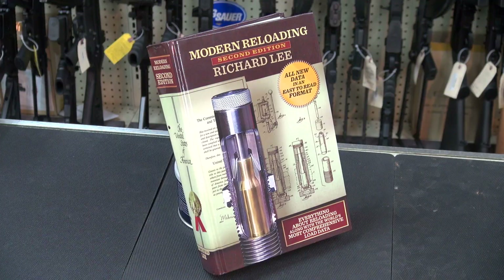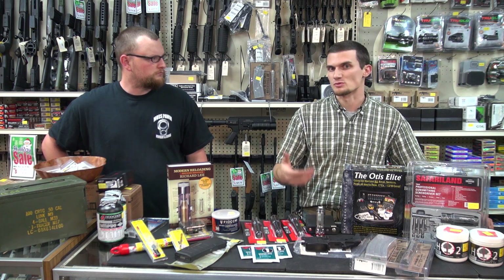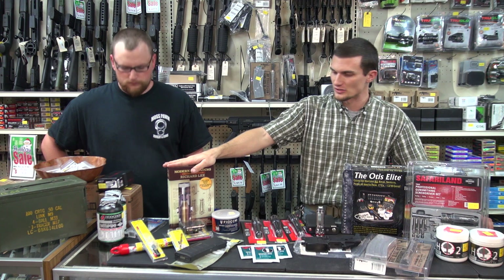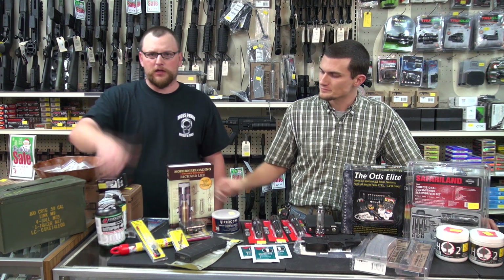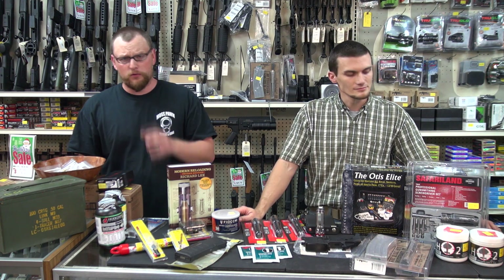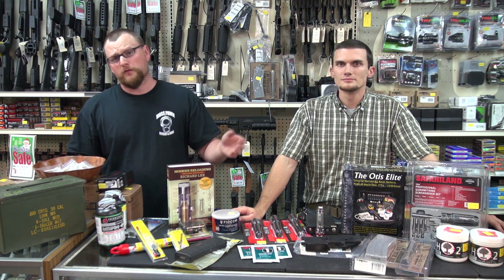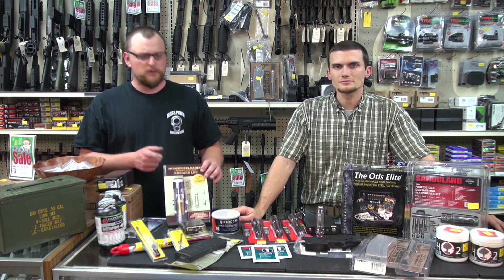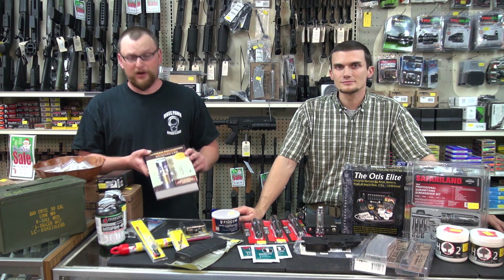What about reloading equipment? If you've got a reloader in your life — especially a spouse — you can always pick up some reloading dies for a caliber they've talked about getting into, or a neat reloading manual is always a nice read. Powder fits perfectly in a stocking — a pound of their favorite powder. If you've got a reloading buddy who's always running out, you can't go wrong with a pound of popular powder. The basic Lee manual is a good way to get started — usually under $20, and anybody interested in reloading is going to go crazy when they see it in their stocking.